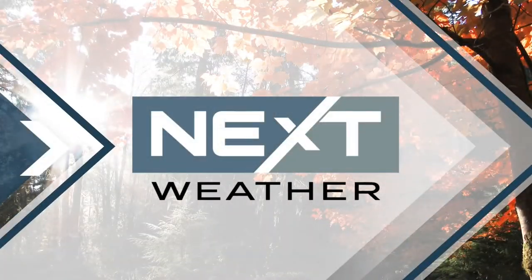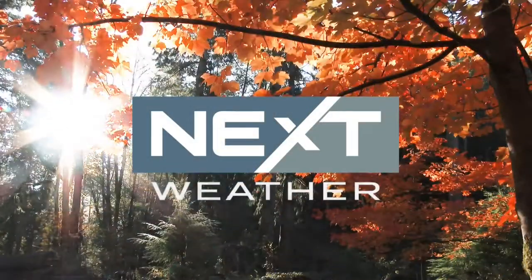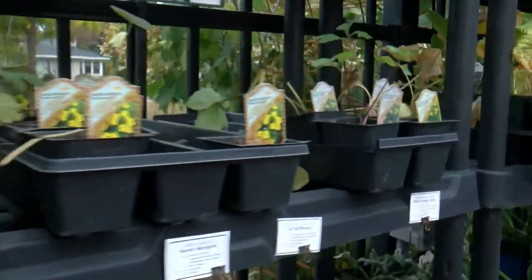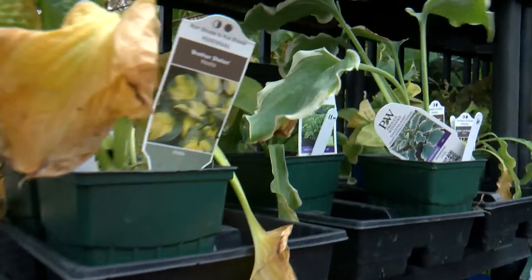If you haven't done it already, grab your pumpkins and bring them inside. Tonight's expected to be a widespread freeze across the region. WCCO's Kirsten Mitchell went to the experts at Mother Earth Gardens in Minneapolis and has some tips to protect your garden and your yard during the changing temps.